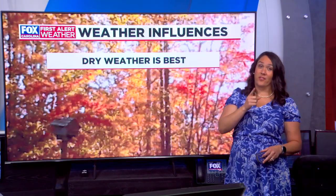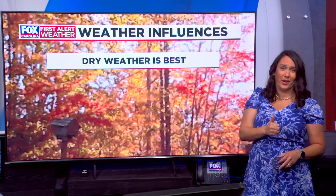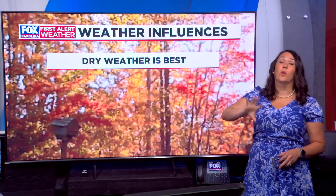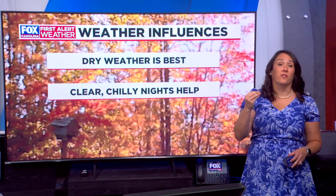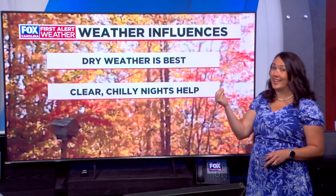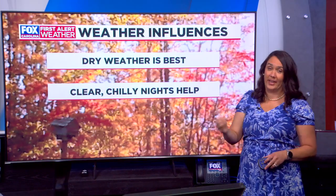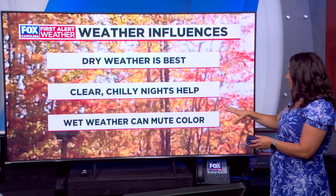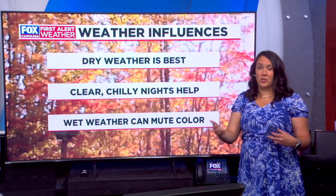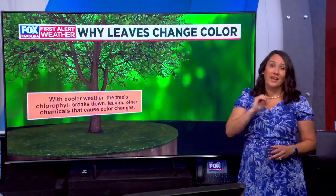Now, the weather does have an influence on this. Drier weather is best, and we've had a decent amount of that drier weather through the month of August. We want that to continue into September and October for the fall foliage. You also want clear, chilly nights, which we actually have a little bit ahead of schedule for now — those cooler nights are going to help create vibrant colors. Wet weather, though, can actually mute colors, so if we do start to pick up on our rain rates over the next couple of weeks, that could have a negative effect.